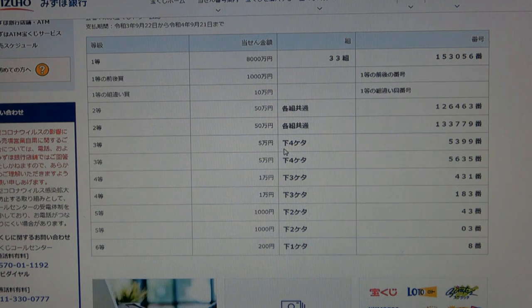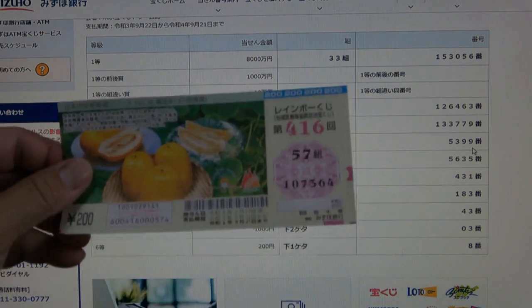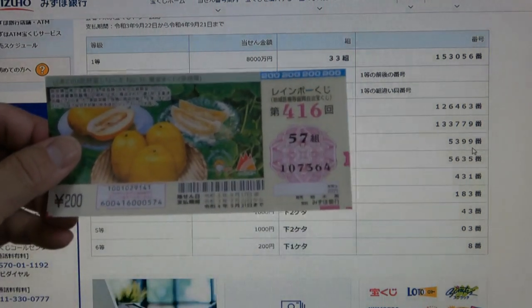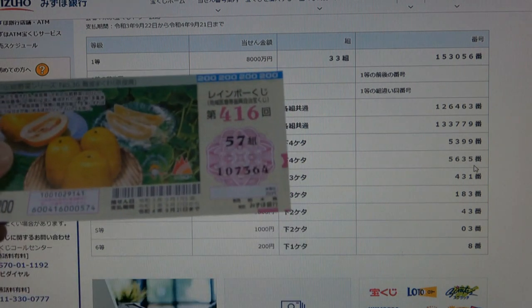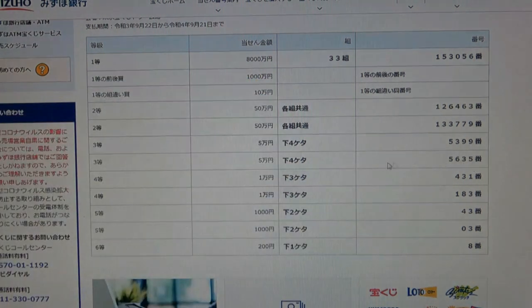To win the third-first prize, Go Juman N, the last four numbers of your ticket must be 5, 3, 9, 9. I have 7, 3, 6, 4 — no good. To win the third-second prize, Go Juman N, the last four numbers of your ticket must be 5, 6, 3, 5. I have 7, 3, 6, 4 — no good.